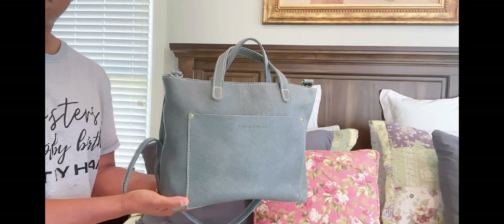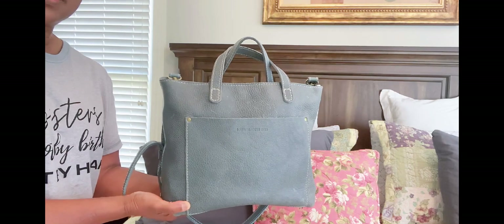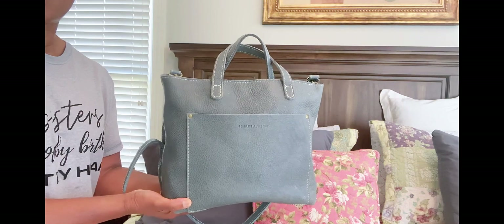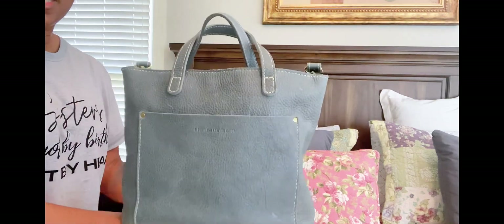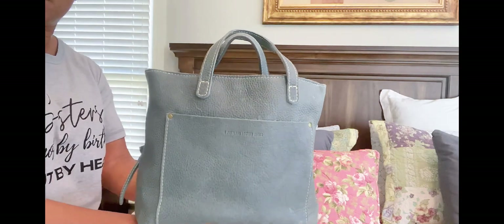This is the bag that I'm going to be reviewing today. This is my Portland Leather Goods Media Crossbody Tote. And here is the strap — that is why it is called a Crossbody Tote.